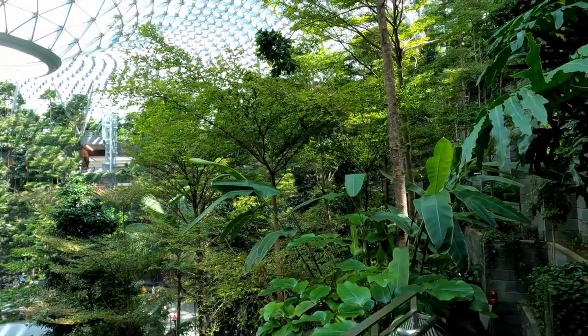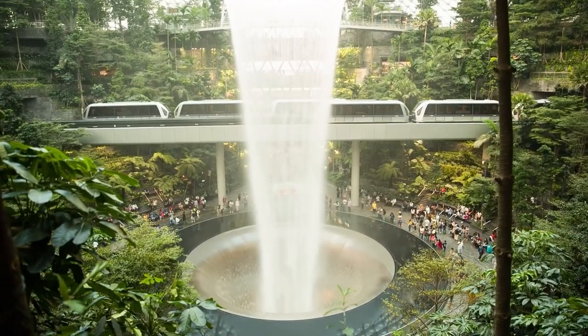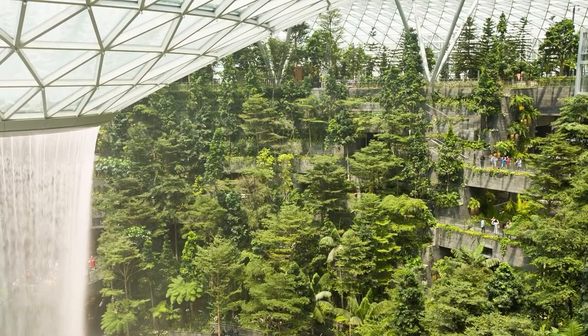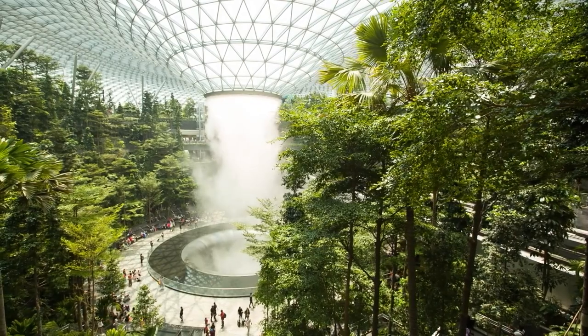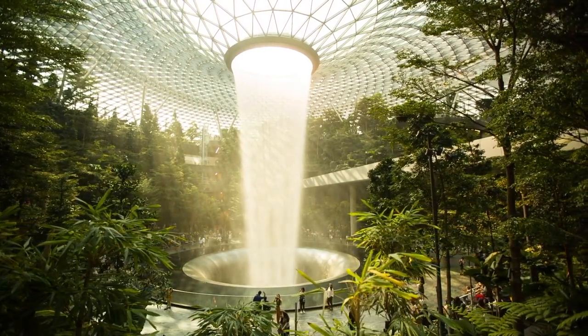The Rain Vortex is sponsored by HSBC and is officially called the HSBC Rain Vortex. It is the biggest and tallest indoor waterfall, standing around 40 meters high, and it recirculates the rainwater. An acrylic funnel at the bottom of the basement-level pool stops spattering and insulates the sound of the waterfall.